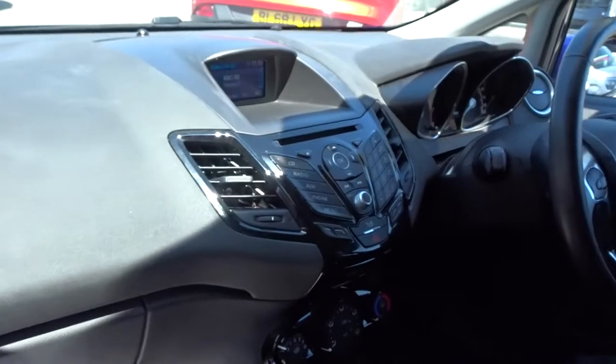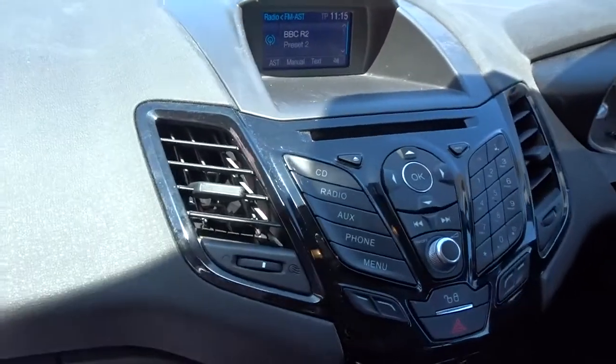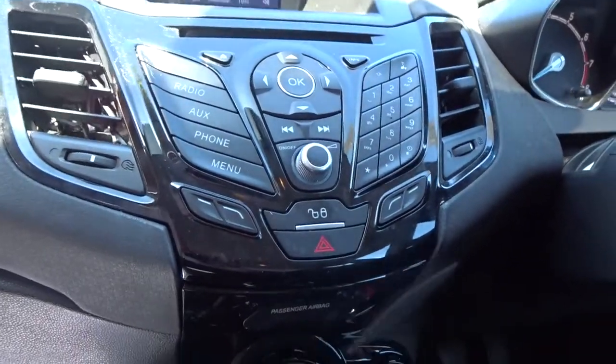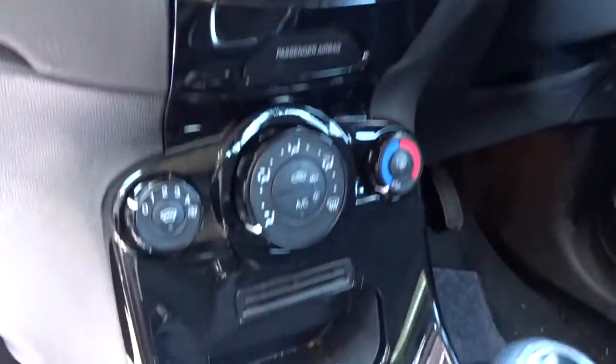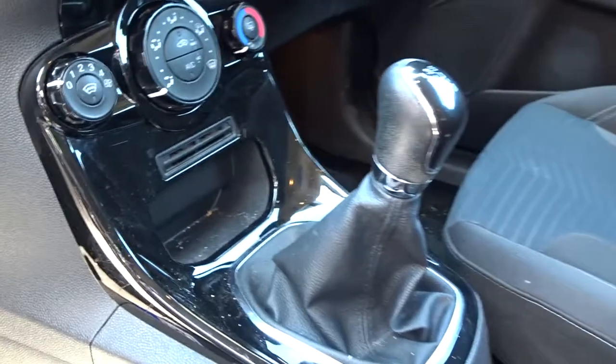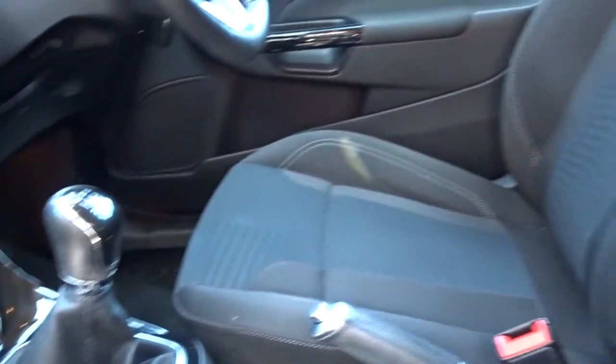Inside you've got a really nice clear dashboard display area, with an integrated centre radio CD player with Bluetooth device connectivity. There's also air conditioning linked to a four-speed interior heater fan, a heated front windscreen, five-speed manual transmission, and very comfortable seats in the front for both driver and passenger, with the driver's seat having height adjustment for that additional comfort setting.